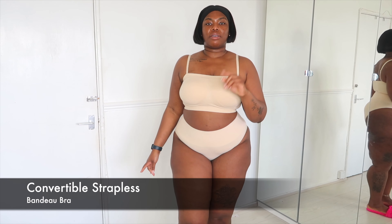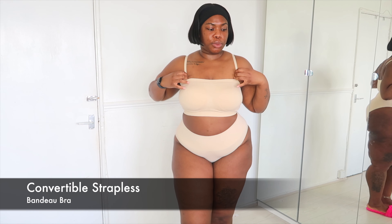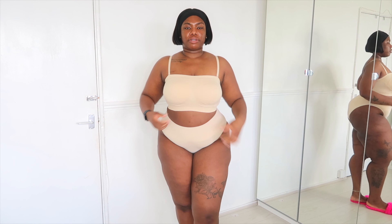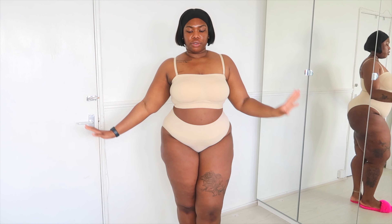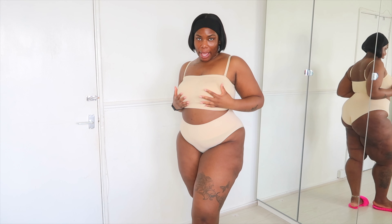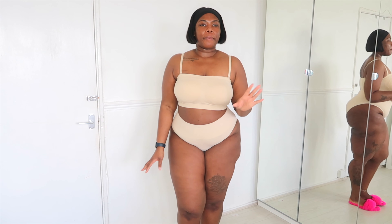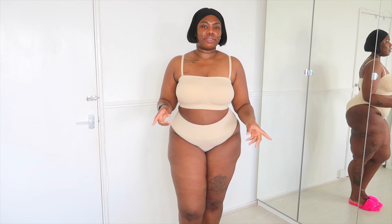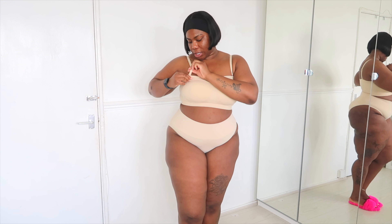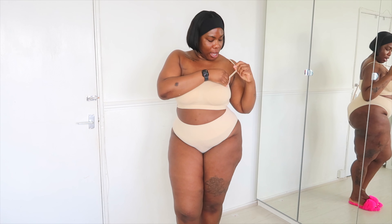Next up we have this Convertible Strapless Bandeau Bra. The reason why they call it convertible is because you can remove the straps, which I love. This comes in an array of colours — I'm just trying on the nude one for you for variety. It's got so much support. And you know bandeau bras, they come with those flimsy inserts — I never like them so I always take them out, but these will stay. I'm going to take off the straps right now so you guys can see.